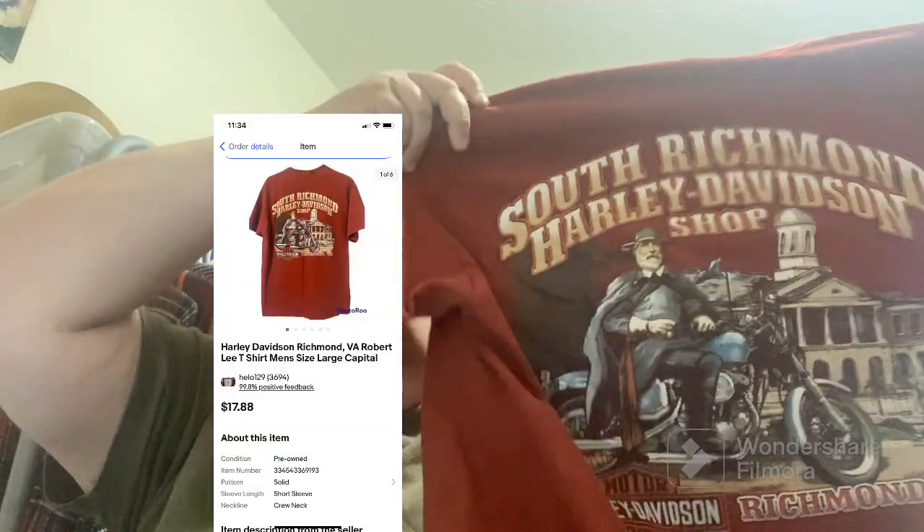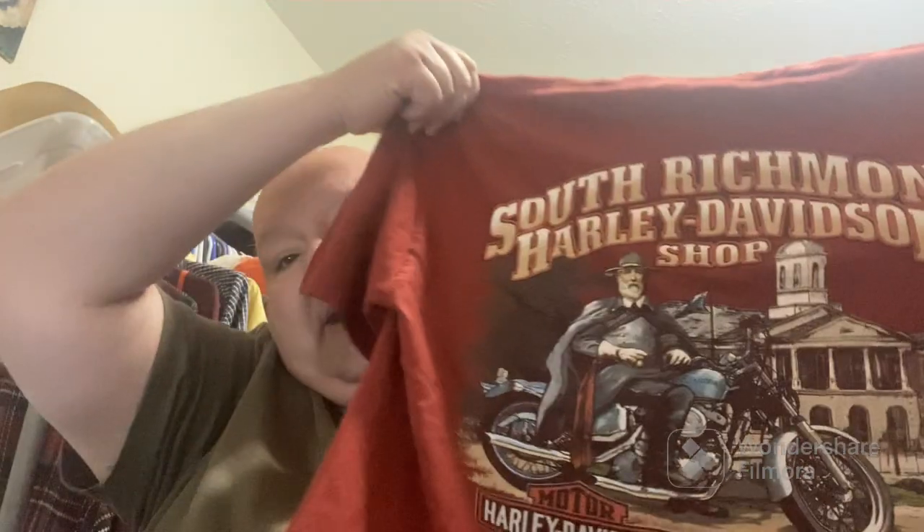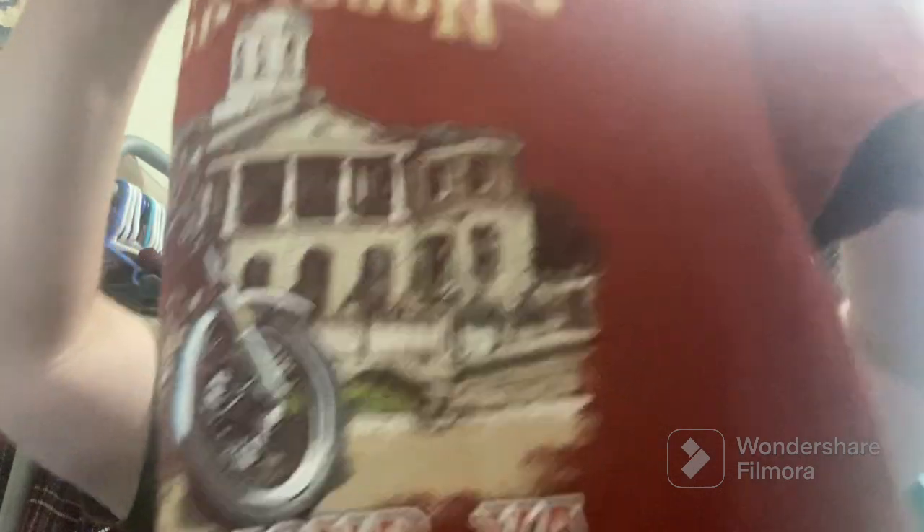I've got the screen here in front of me so I'm just gonna give you the prices. We sold this Robert E. Lee Harley Davidson — it's a Richmond shirt. Even though I'm in Virginia, I'm on the other end of the state from Richmond. We got about $15.99 free shipping. This was a one or two dollar t-shirt I got at the Salvation Army. That was a pretty good little sale and it didn't take too long to sell.